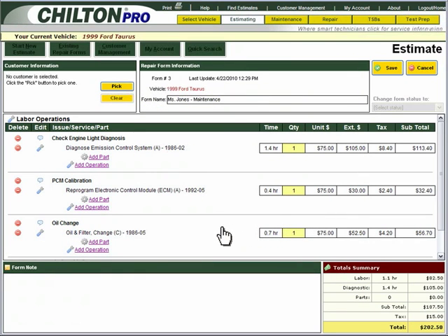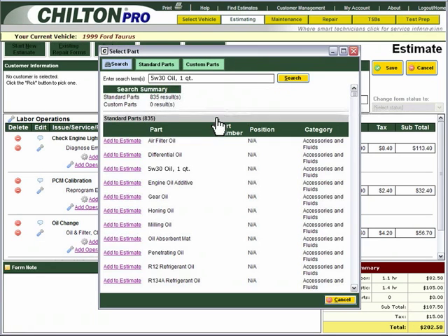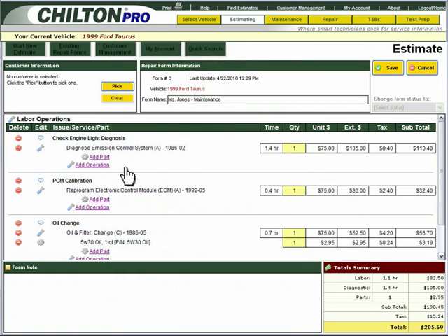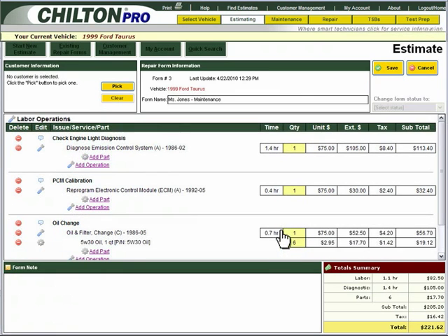To add the oil to your estimate, click Add Part. Click on the Search tab and search for the part you need. When you're able to locate your part, select it and click Add to Estimate. You know that you need 6 quarts of oil for the oil change, so you go ahead and update the quantity from 1 to 6.